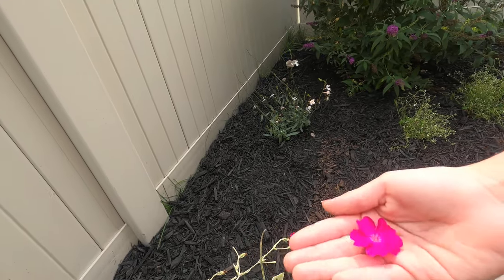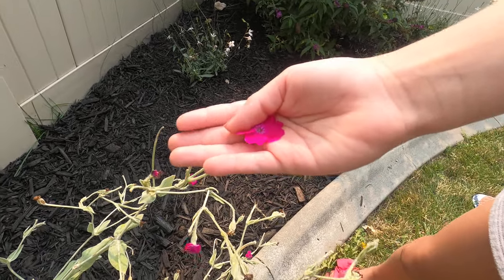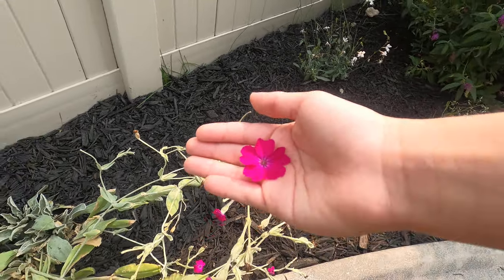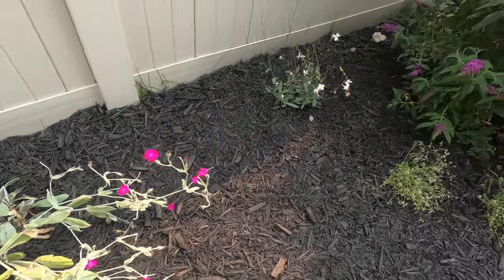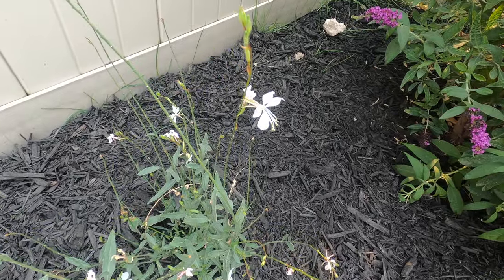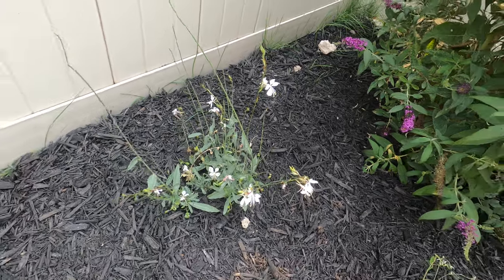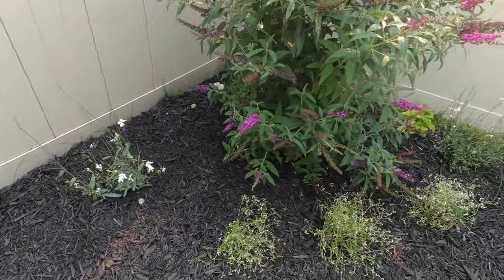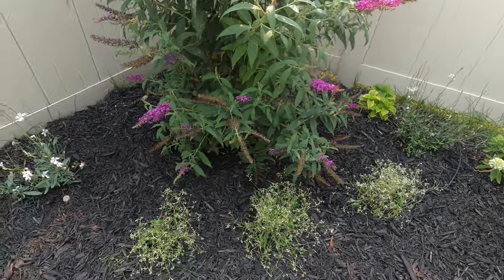Here we have the rose campion — this is a plant we mentioned earlier that we're going to be moving since it's not the best spot for it, but it's a beautiful color. And here we have the whirling butterfly, also known as Gaara. They're called whirling butterflies because they look like butterflies. We picked up two of those for this side of the flower bed, and we have another one we'll show you later.